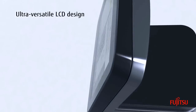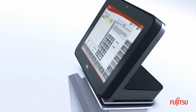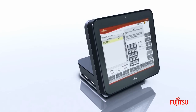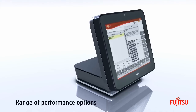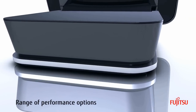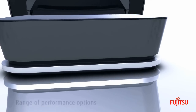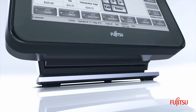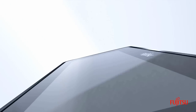The ultra-versatile LCD design accommodates optional devices such as scanners, microphones and biometrics. Based on Intel's second-generation core technology, the 7000 comes with a wide range of processors, from the low-end Atom to high-end Core i5, and is upgradeable to Intel's next-generation processor technology to maximize TCO.